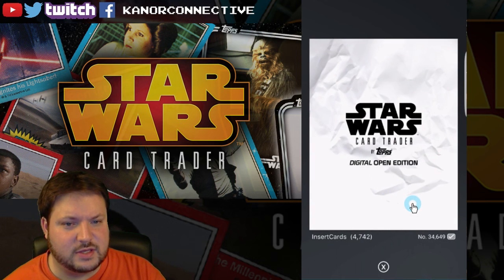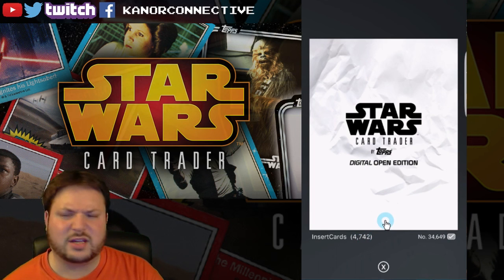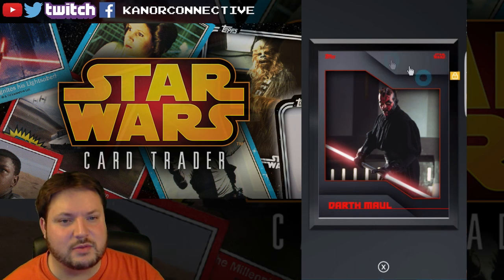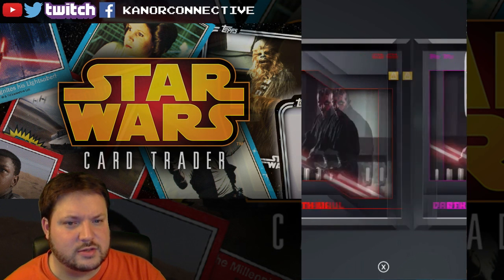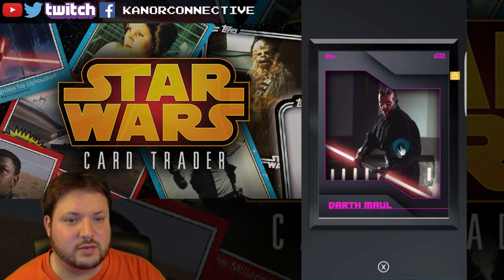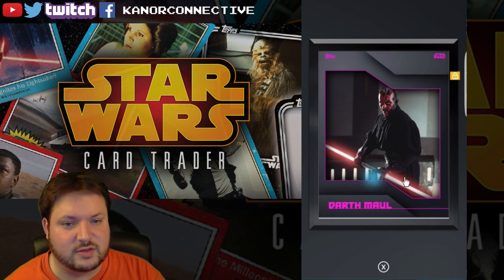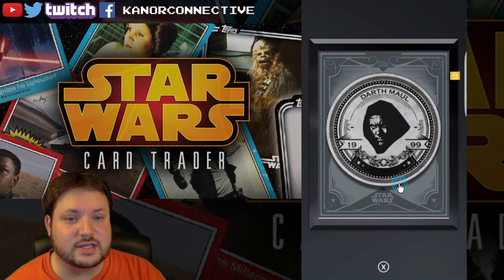The next one is part of an open edition set with a count of 4742 — it's weird that it's open edition but they gave a card count. This is the red variant of Darth Maul, so the keyword for this one will be 'Darth'. The second card is the same card but the purple variant with a card count of 4682 — they're both really close. The keyword for that one will be 'Maul'.